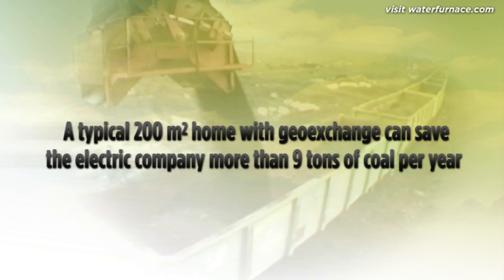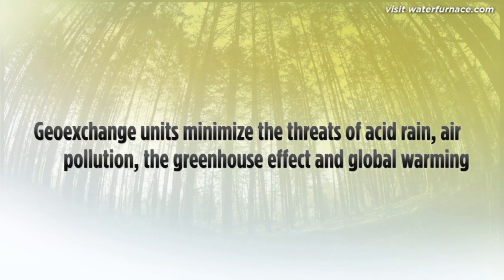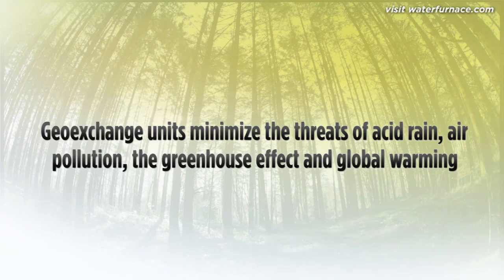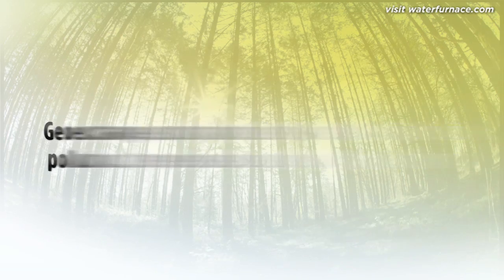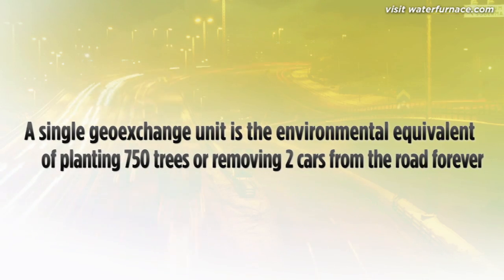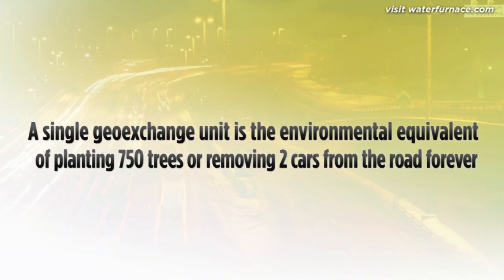These systems also minimise the threats of acid rain, air pollution, the greenhouse effect, and global warming — problems directly linked to the burning of fossil fuels. In fact, installing a single ground source unit is the environmental equivalent of planting 750 trees or removing two cars from the road.